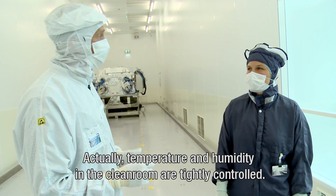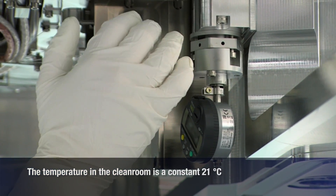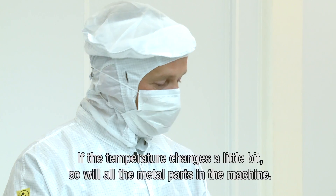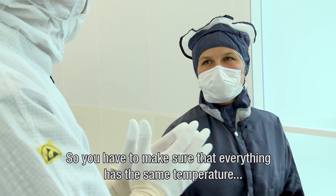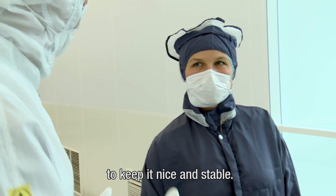The temperature and humidity in the clean room are tightly controlled. We're working with nanometer accuracy. If the temperature changes a little bit, all the metal parts in the machine will also change. So you have to make sure that everything is at the same temperature to keep it nice and stable.